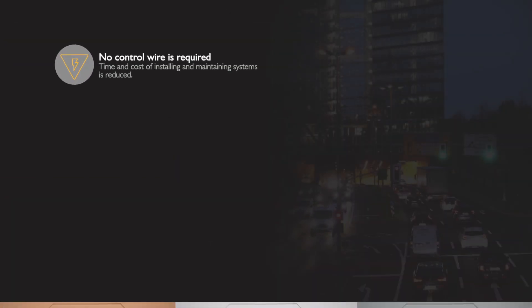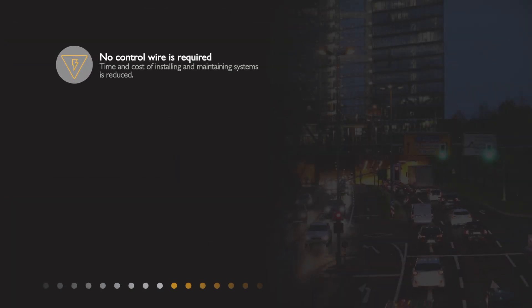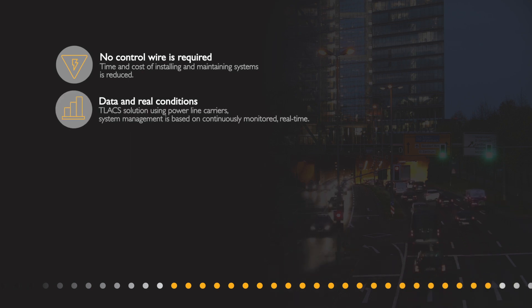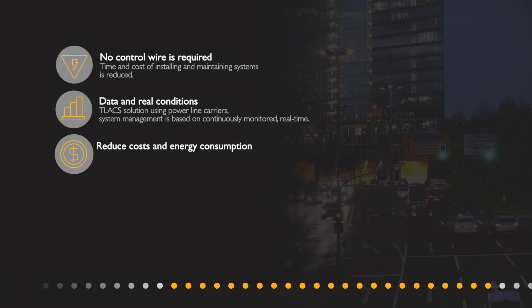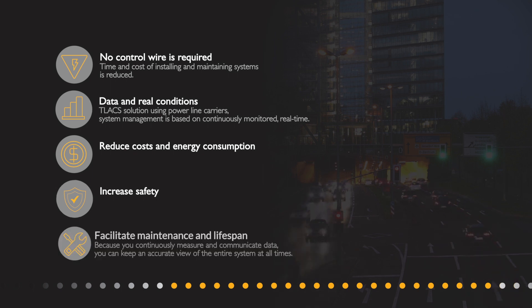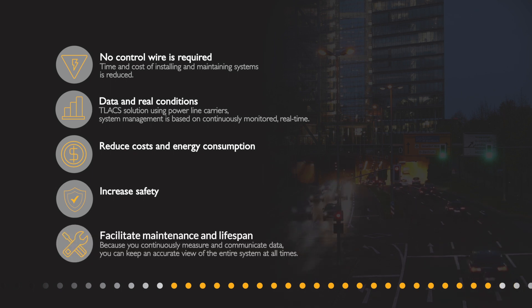Since no control wire is required, the time and cost of installing and maintaining systems is reduced. Since you base your decisions on data and real conditions, you can reduce costs and energy consumption and increase safety. Because you continuously measure and communicate data, you can keep an accurate view of the entire system at all times, thereby facilitating its maintenance and its lifespan.